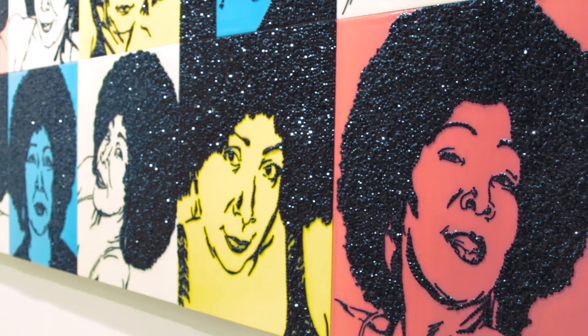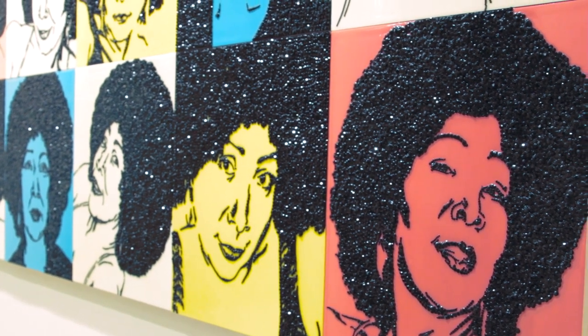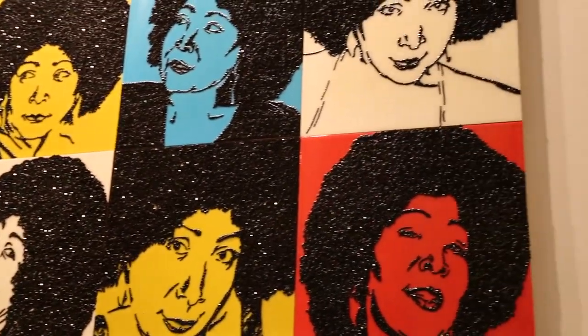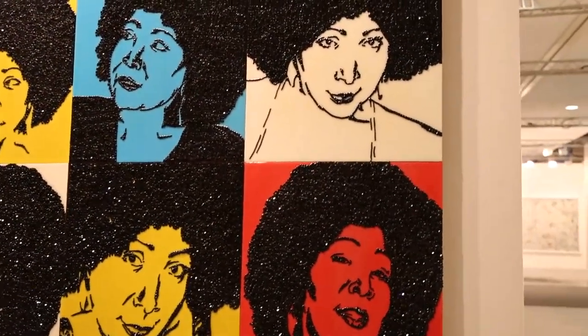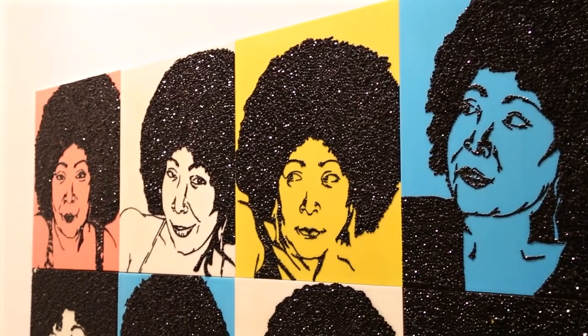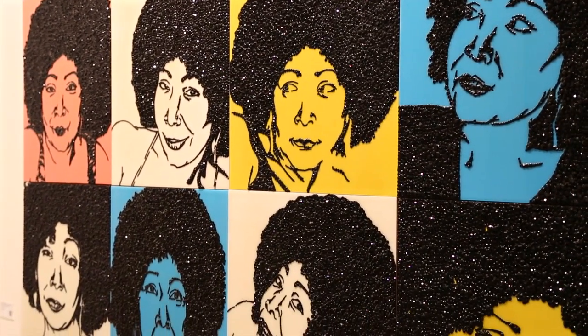This is a work by Mickalene Thomas called A-E-I-O-U and Sometimes Y, Mama Bush. Mama Bush is the nickname that Mickalene has for her mother, Sandra Bush. The work is also influenced by Andy Warhol's photo booth strips. She really plays with the poses and the colorful backgrounds.